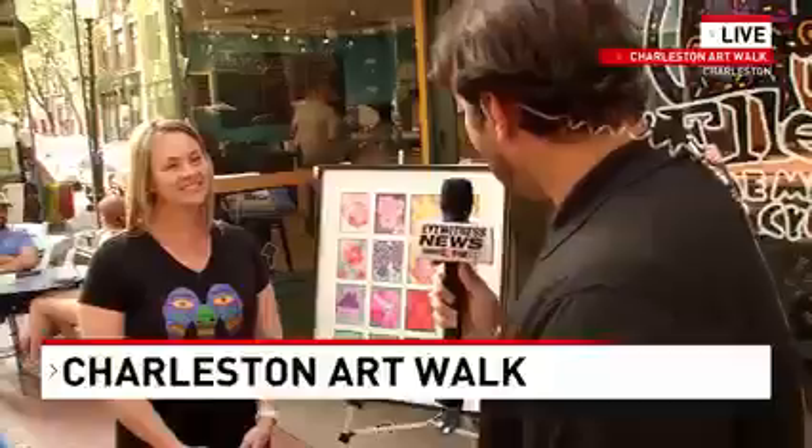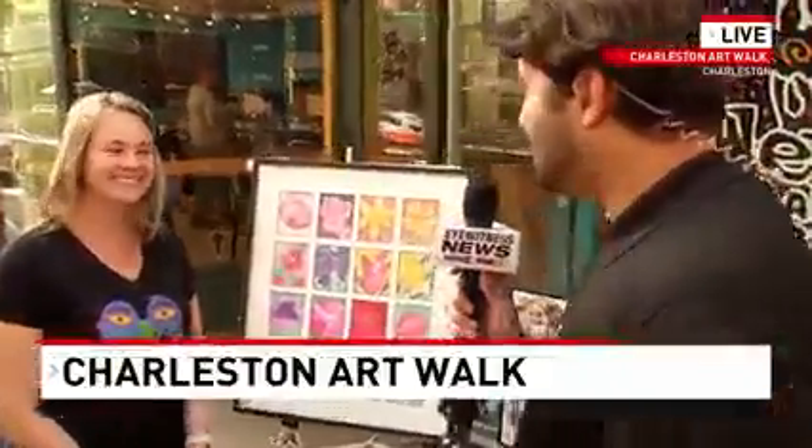I'm here outside of Ellen's Homemade Ice Cream in Charleston, and I'm with Suzette, a parent volunteer from the Mountaineer Montessori School. Suzette, thank you for having me. Take a look at this artwork here — tell me a little bit about what we have tonight on display.